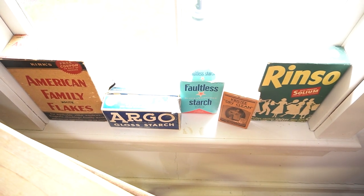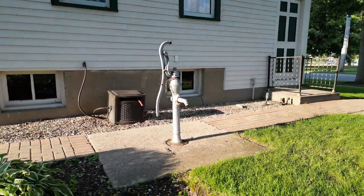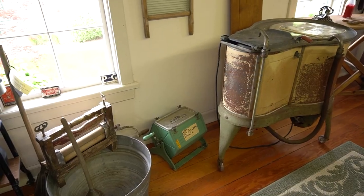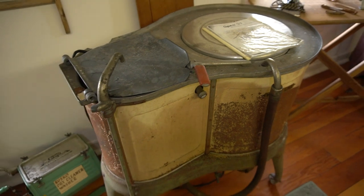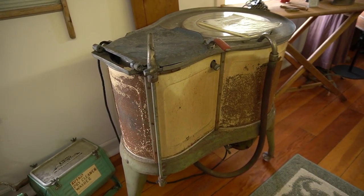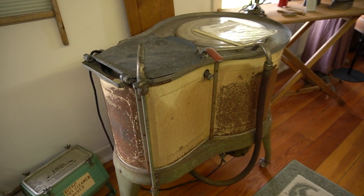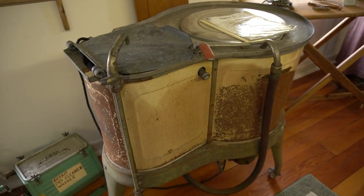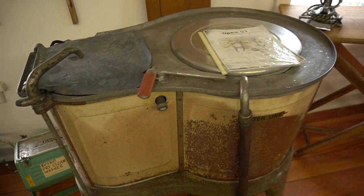Before indoor running water, the housewife had to go outside to get the water from the well. A single load of laundry used approximately 50 gallons of water. By the 1920s, laundry became less burdensome with the introduction of indoor hot and cold running water and electric washing machines like this one. The heavy lifting of carrying water and hand cranking and washboard scrubbing that were once hallmarks of laundry day were eliminated.